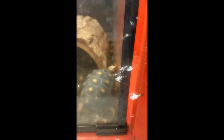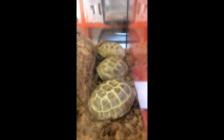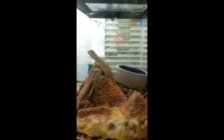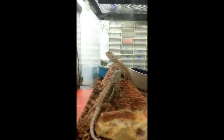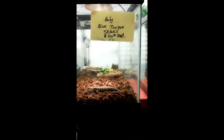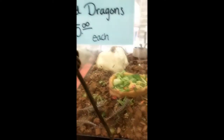Turtle. Peacock tortoise — don't look half peacock to me. Russian tortoises for $125. Everybody loves these: bearded dragons. Baby blue tongue skinks. Baby beauty dragons, $85.